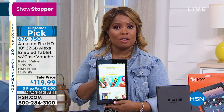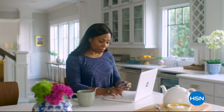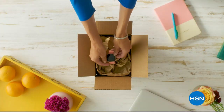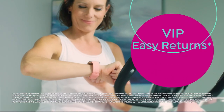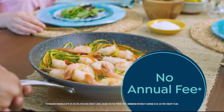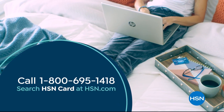Shop like a VIP with the HSN credit card. Apply now and instantly get $10 off when you're approved. As an HSN card member, you'll get perks like extra flex on jewelry, beauty, and fashion purchases all day, every day, plus VIP financing, VIP easy returns, exclusive offers, and there's no annual fee. Apply now — call 1-800-695-1418 or search HSN card at HSN.com.